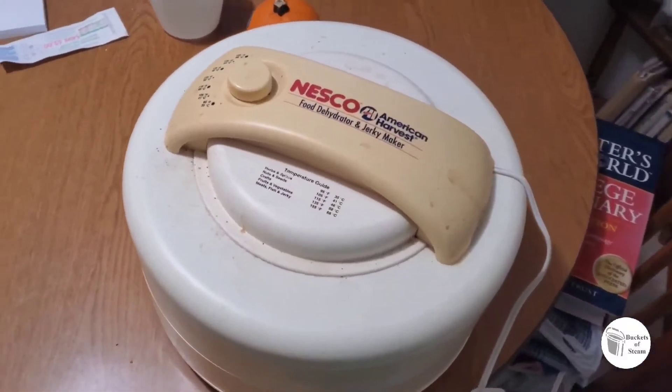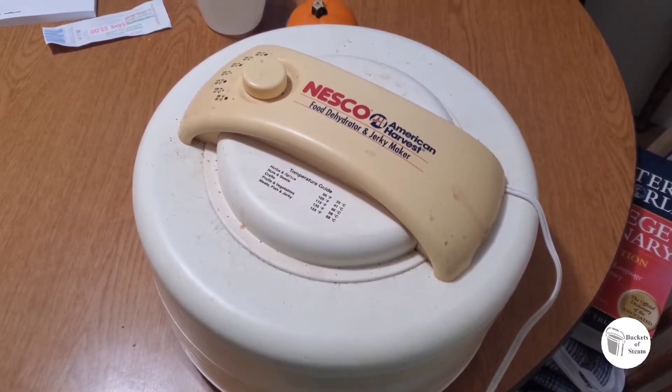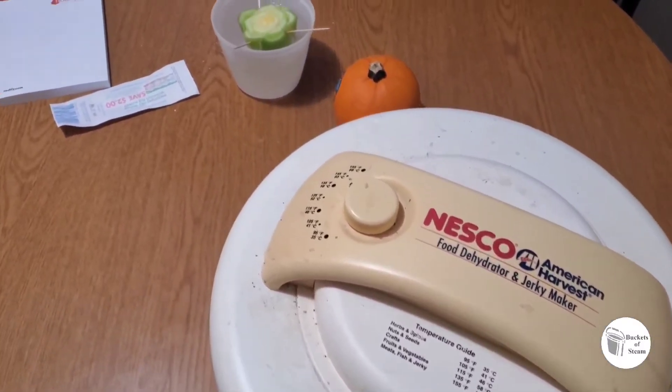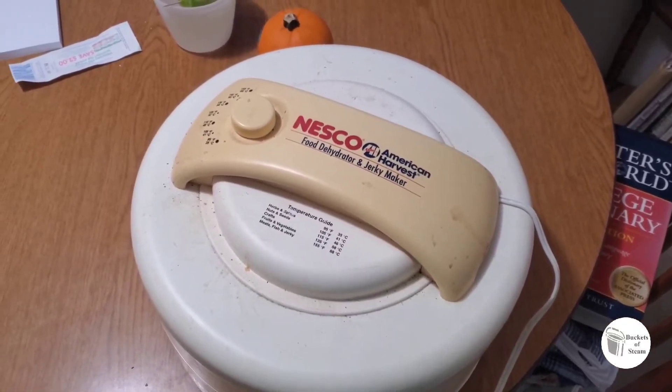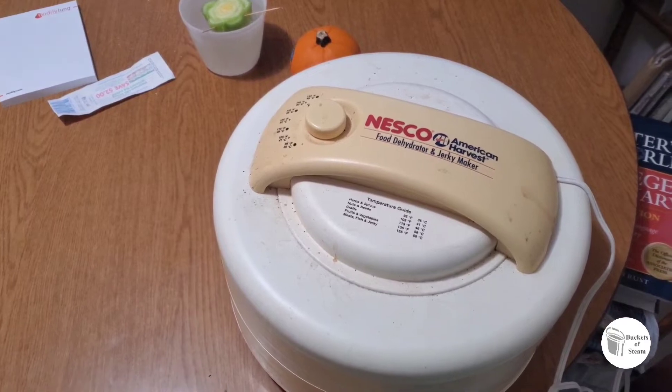I got everything in the dehydrator and it all fit surprisingly. Two trays of onions, one tray of celery, and one tray of carrots. I was running it at 135 degrees, around eight to ten hours. I'll keep checking on it. I was wrong — it's 37 degrees outside, not 42. It's pretty chilly today.